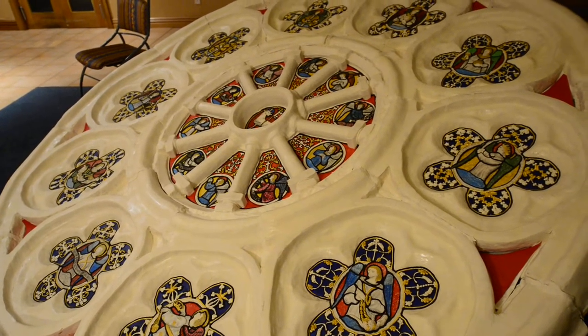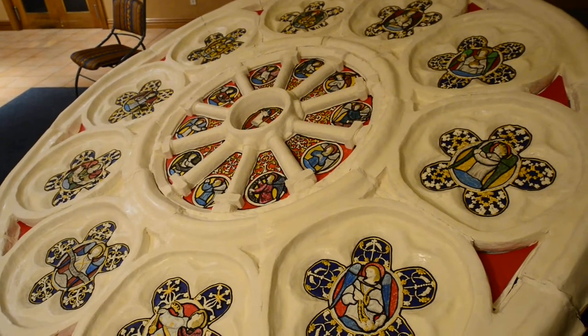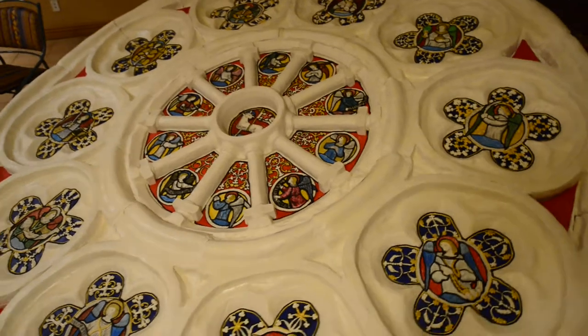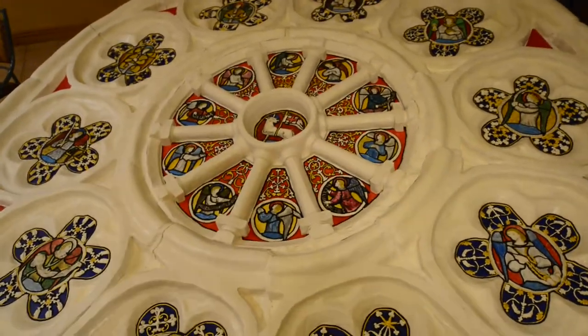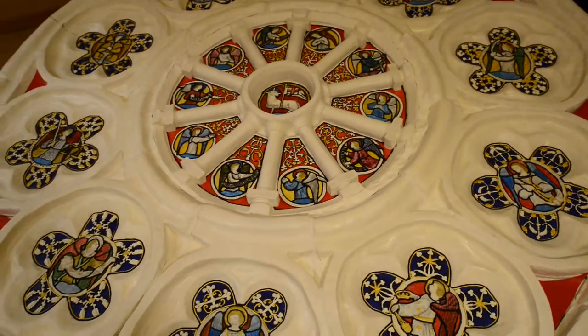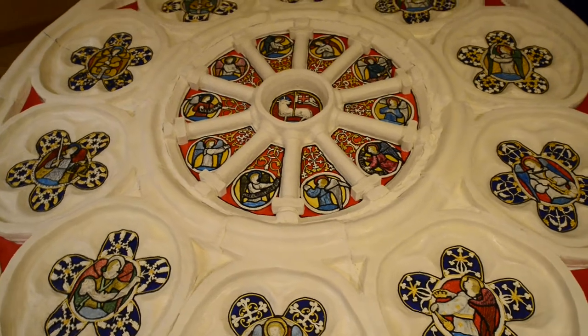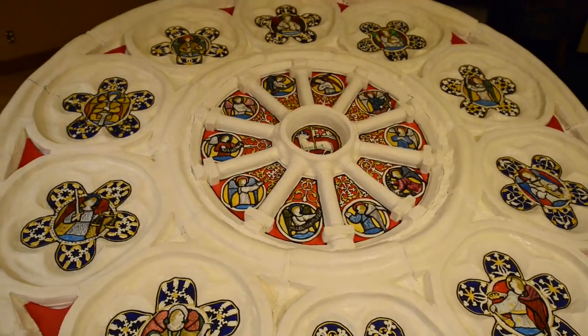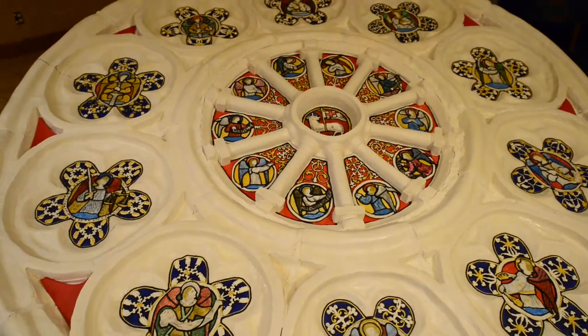This is the rice bubble rose window. It's 3 meters in diameter. It's made from about 25 kilos of rice bubbles, 20 kilos of marshmallows, and it's topped with about 50 kilos of icing sugar mixed with 200 egg whites.